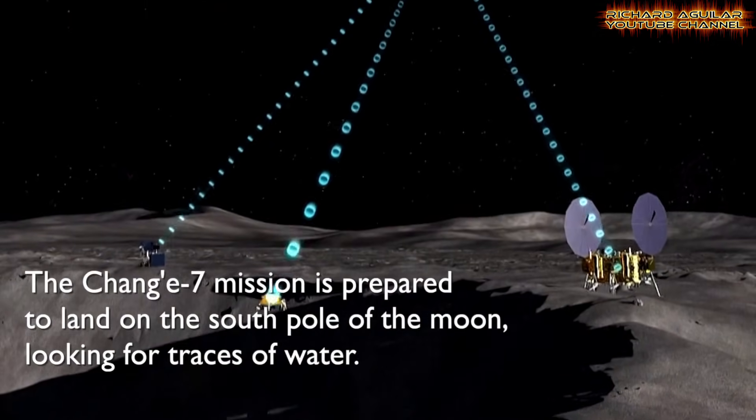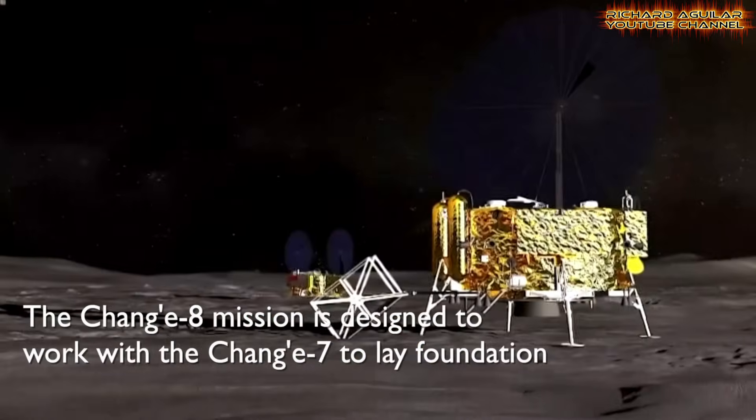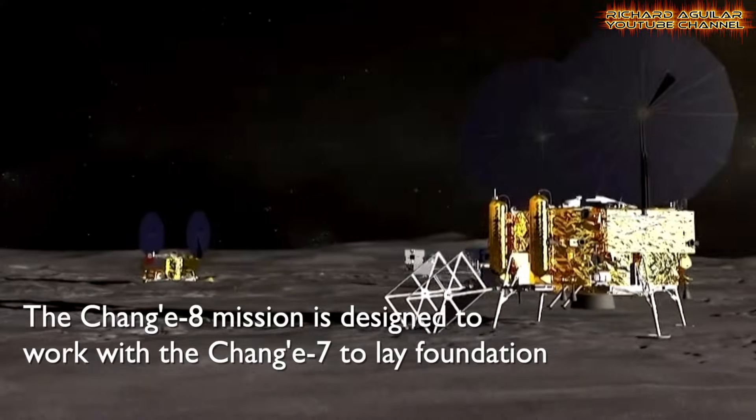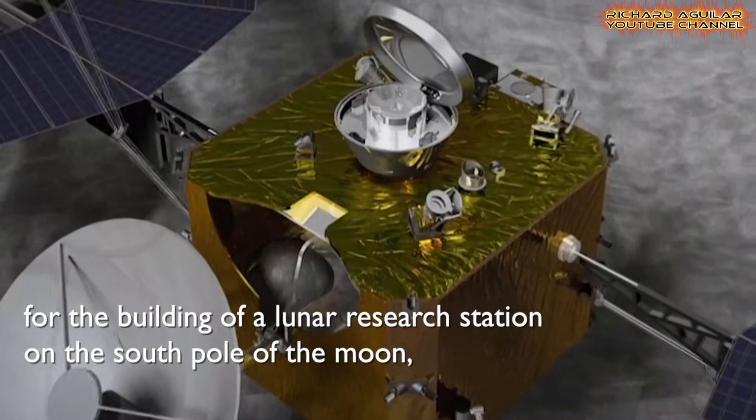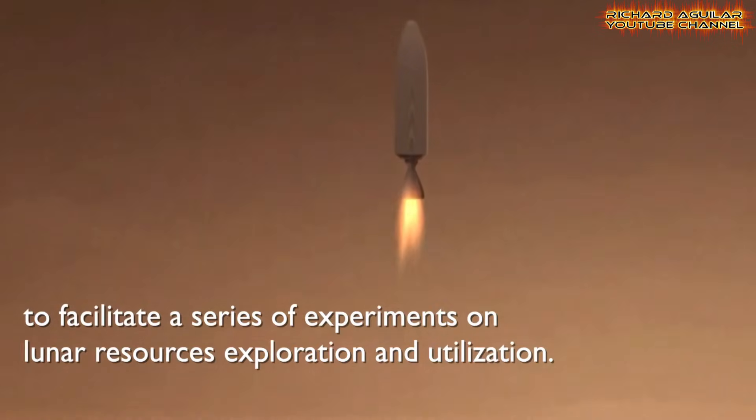Chang'e 7 will search for water ice at the South Pole — a key resource for human activity. Chang'e 8 will test resource use and construction technologies. Together, these missions prepare for a sustained lunar presence. Space Day events also promote public interest and scientific exchange.